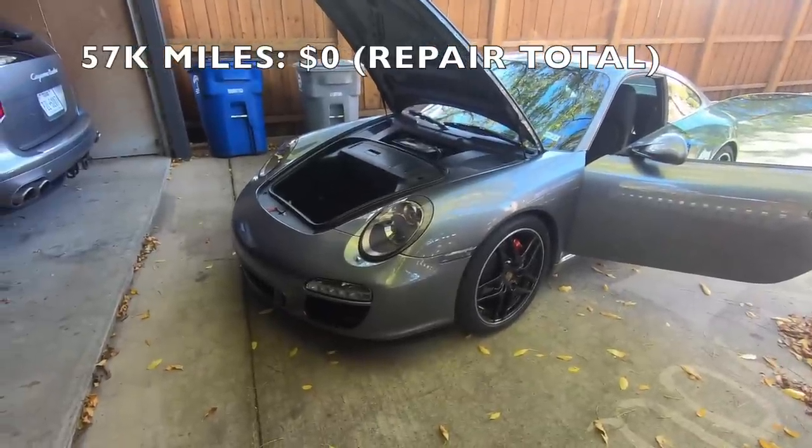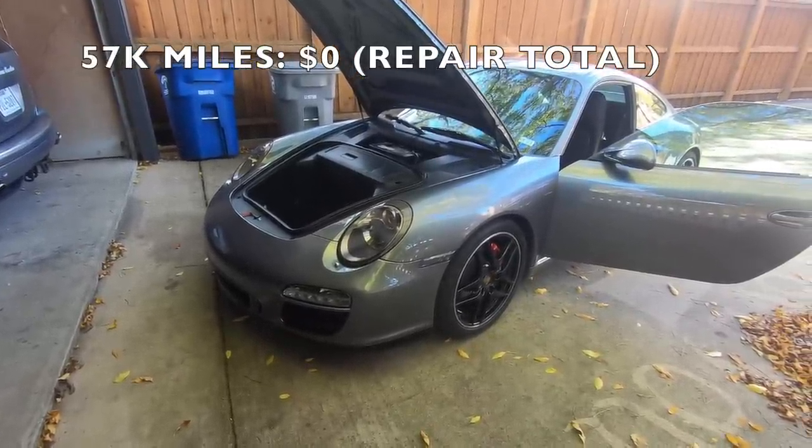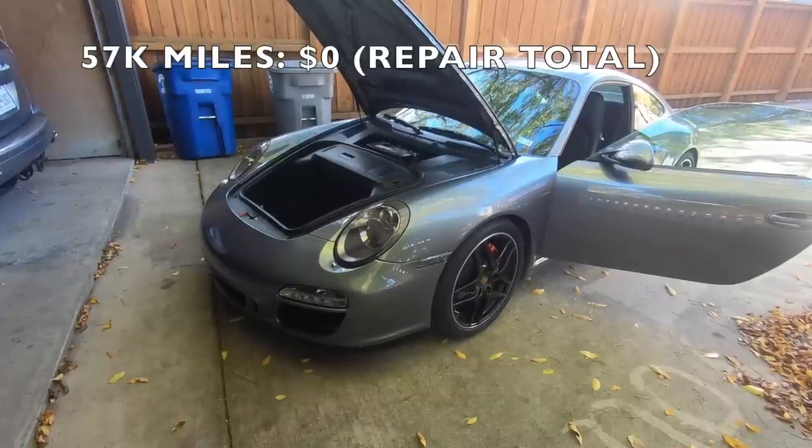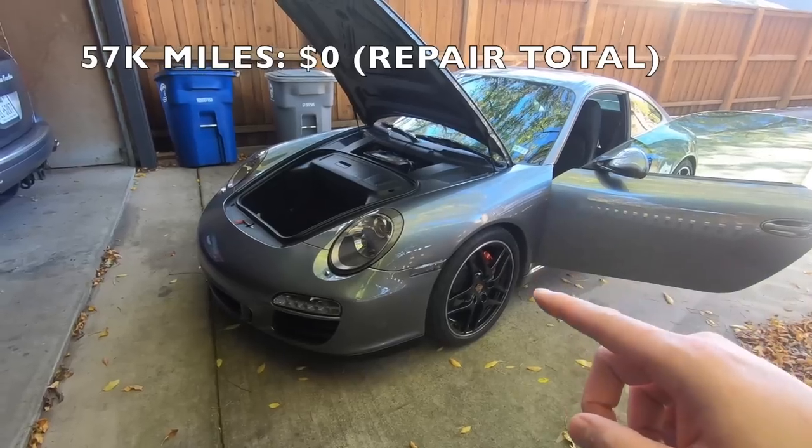I took possession of this car at 57,000 miles and up until then the clutch switch was the only issue the car had. Shortly after taking ownership I noticed some clunking coming out of the front of the car whenever I would take a sharp turn.